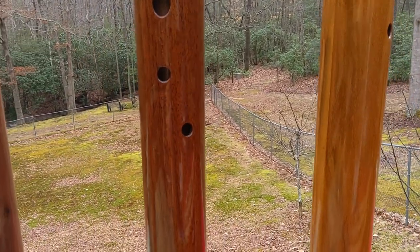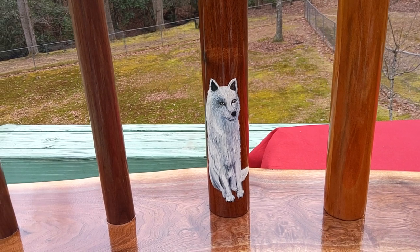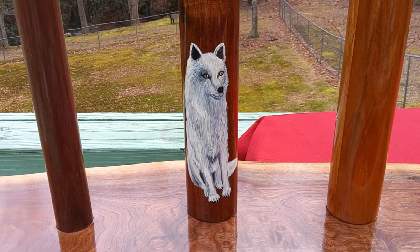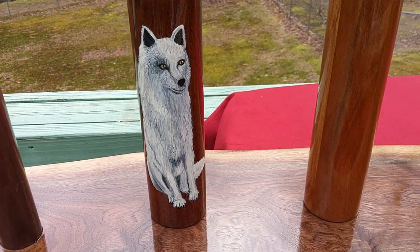And my favorite is this dire wolf she did. Top of that walnut is really pretty.